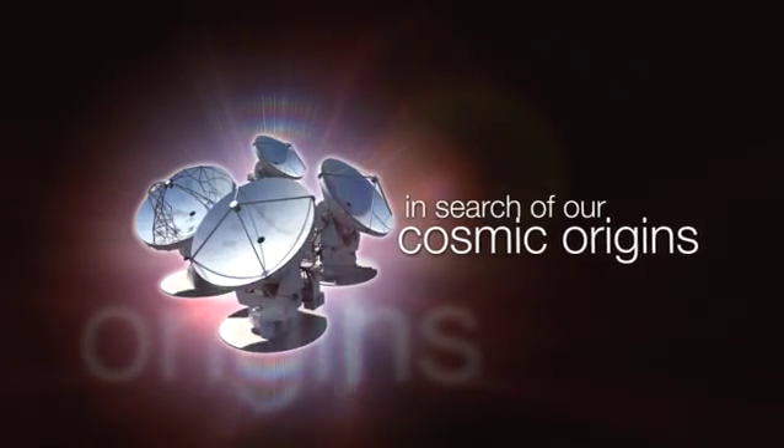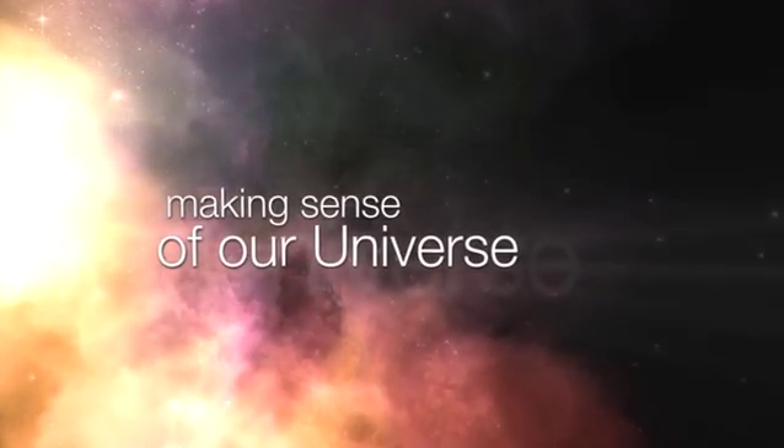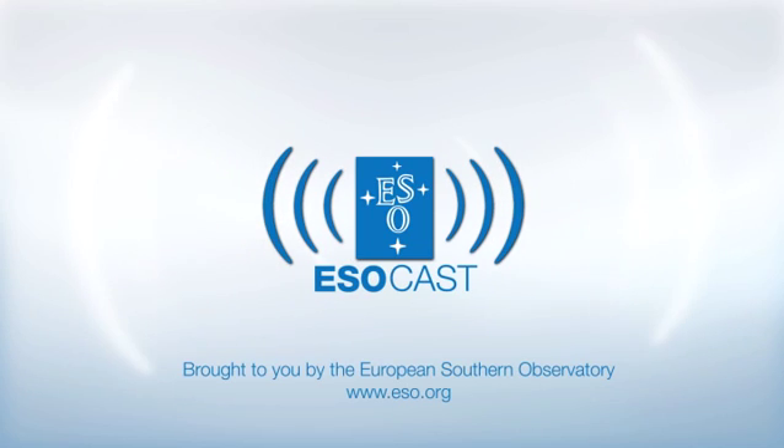This is the ESOcast — cutting-edge science and life behind the scenes of ESO, the European Southern Observatory. Exploring the far reaches of the universe with our host Dr. J, a.k.a. Dr. Joe Liske.